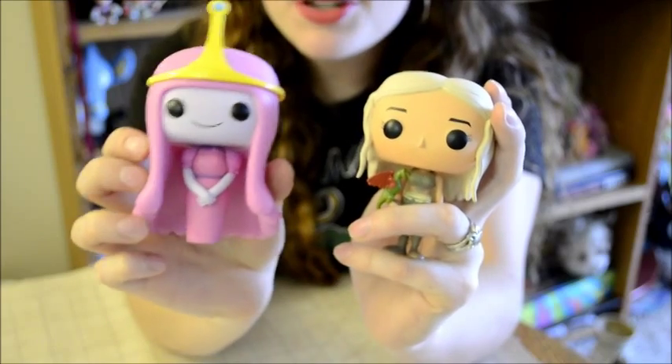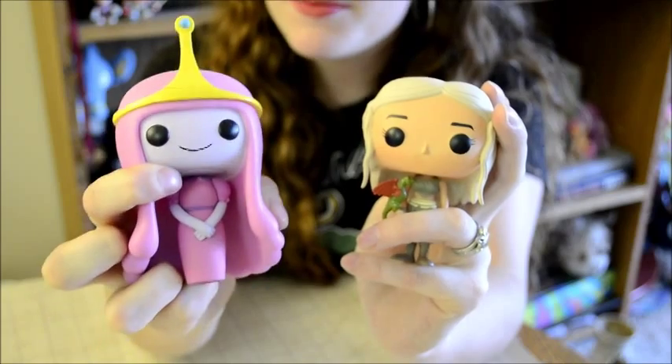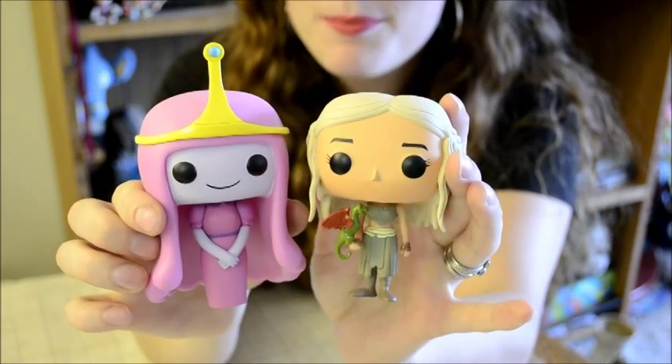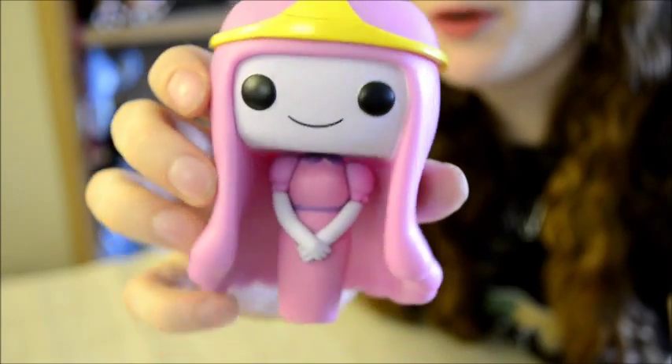I'm not sure why the Adventure Time Funko Pop figures have mouths when the rest of them don't though. That makes her a bit of an oddity next to the rest of them. She is super cute though.